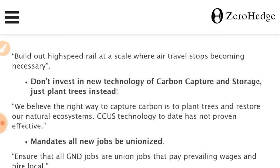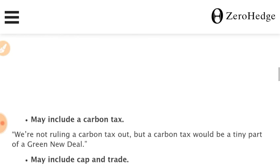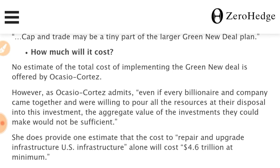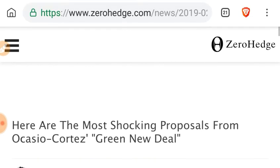Don't invest in new technology of carbon capture and storage, just plant trees instead. Both are considered counterproductive because CO2 emissions are not viewed as an issue here, and the entire plan is based on the idea that human CO2 emissions change the Earth's climate — which is disputed. Mandates all new jobs be unionized. May include a carbon tax and cap and trade. The cost is unknown — this is characterized as Alexandria Ocasio-Cortez's generation's World War II, based on the imagined idea that humans have any effect on the climate.